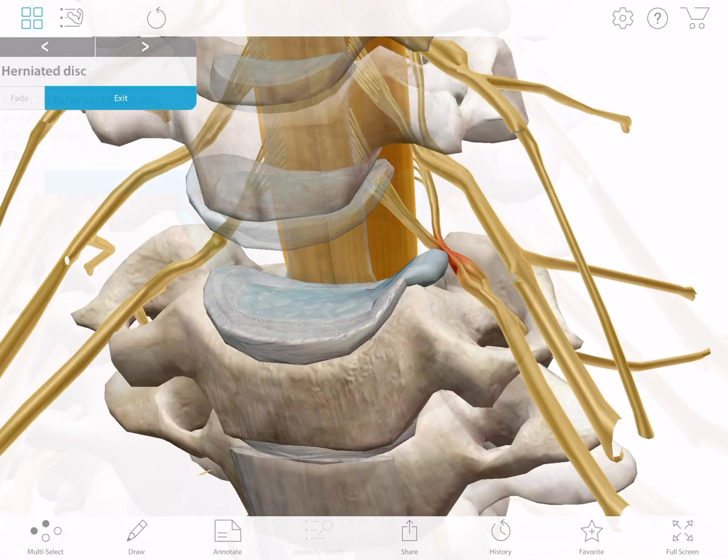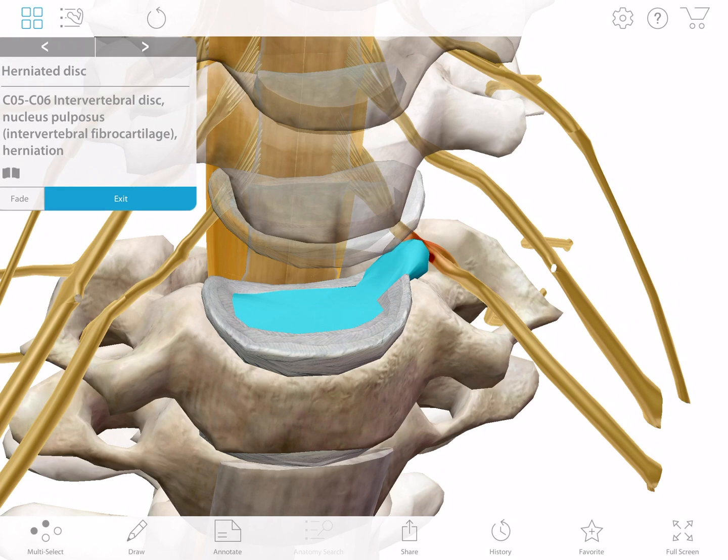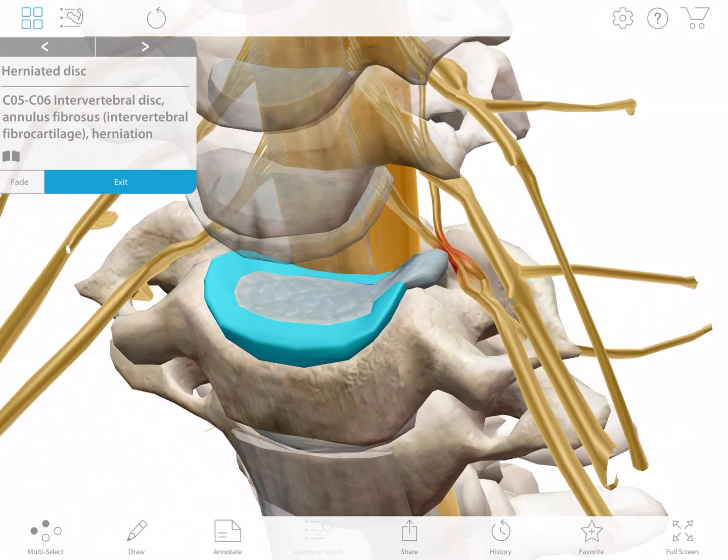If the lining of the disc does break, this is called a herniated disc. You might also hear a herniated disc referred to as a slipped disc or prolapsed disc.